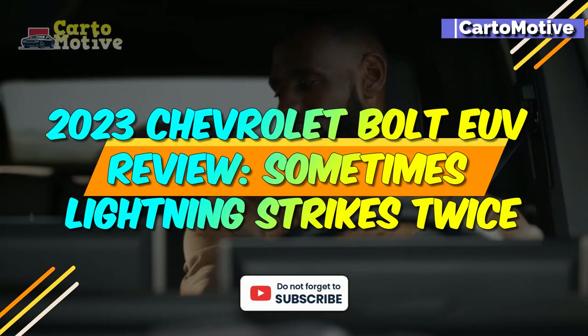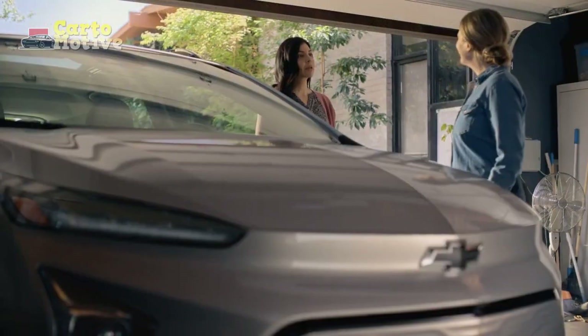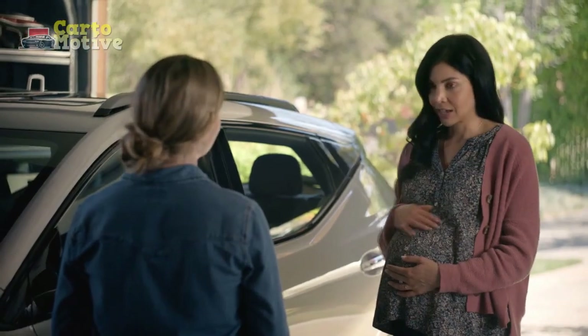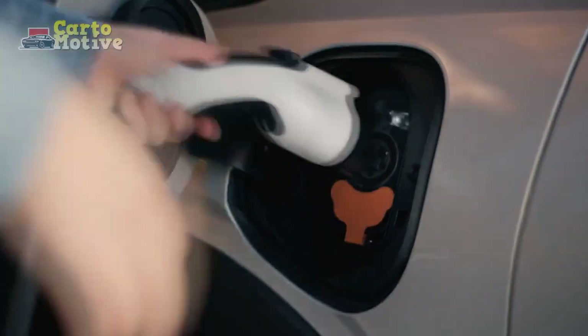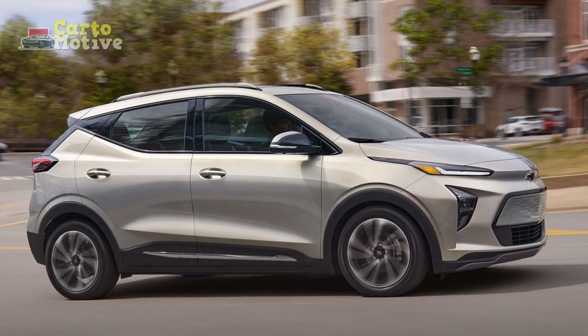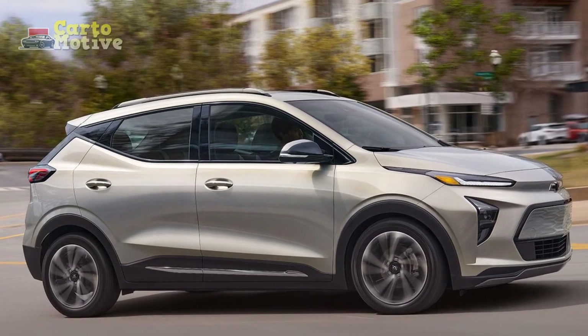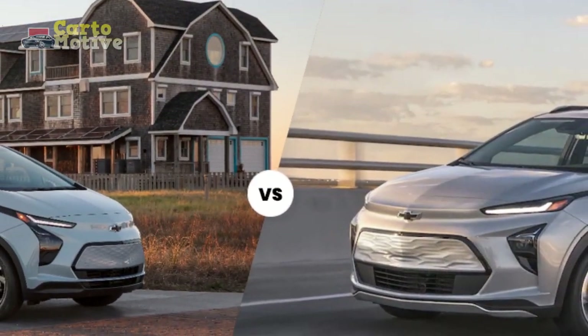2023 Chevrolet Bolt EUV Review: Sometimes Lightning Strikes Twice. The Chevrolet Bolt EUV is the SUV evolution of the regular Bolt hatchback, one of the first mainstream electric vehicles to be sold in the USA. It was a natural step to upgrade it to a more practical highrider, since these are the most popular cars on the market behind pickups. The sacrifice in overall range is a small one.